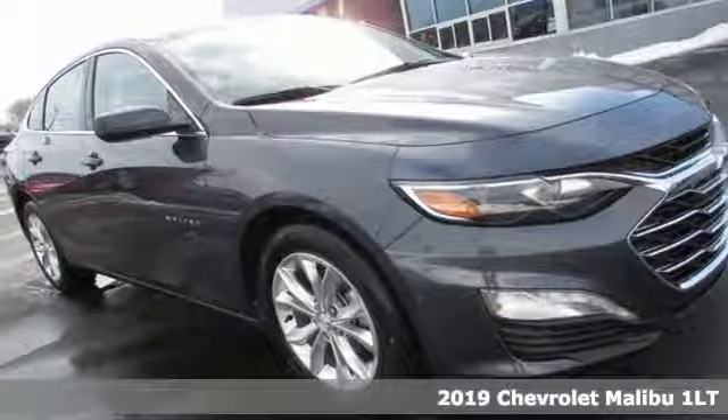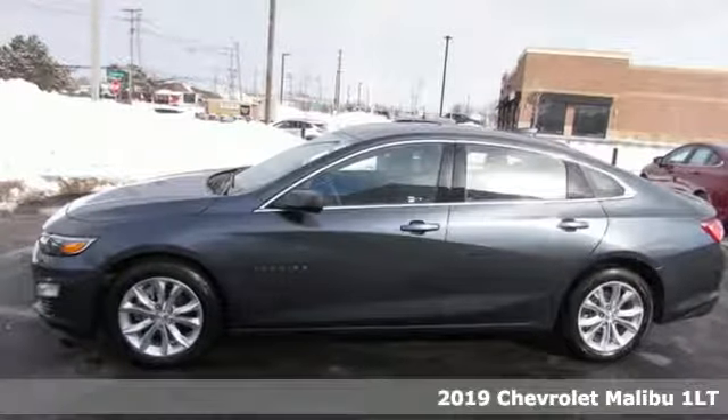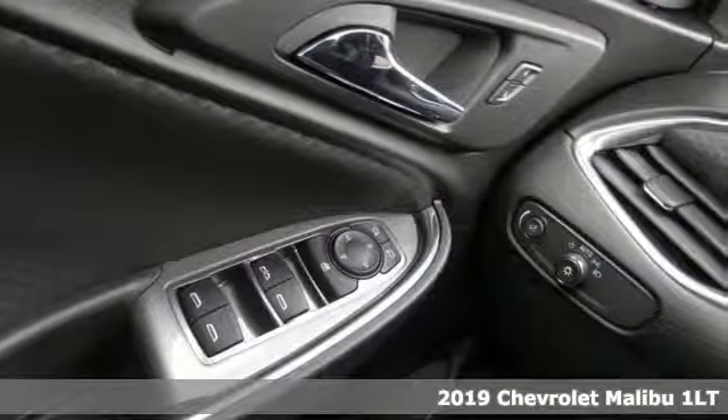Here's a new 2019 Chevrolet Malibu. In a Chevy, the journey matters more than the destination. And with features like these, every drive's a pleasure.